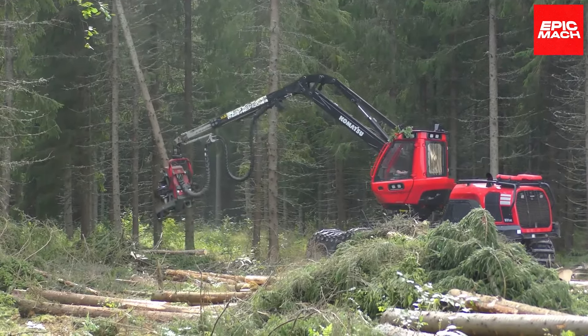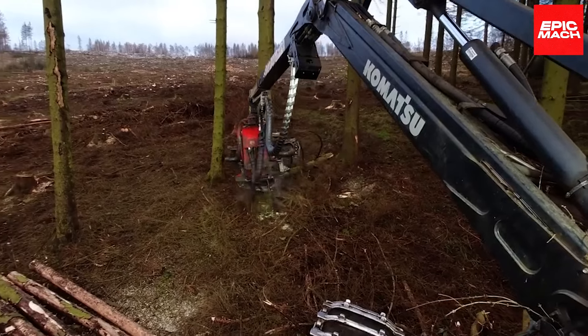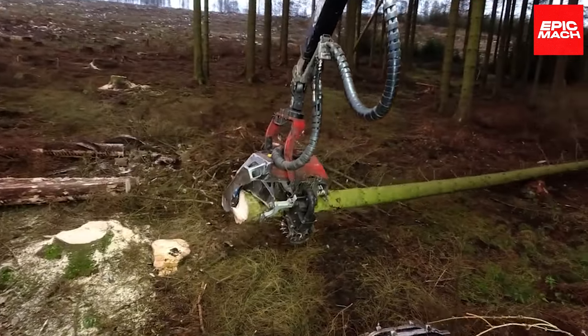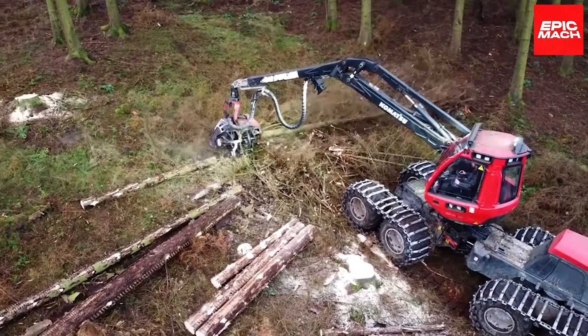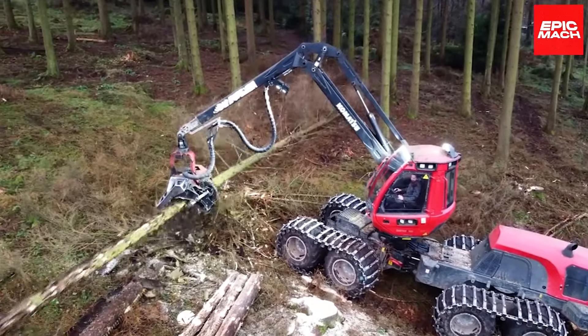Komatsu's signature suspended cab cradles operators in air-cushioned comfort while they command the crane's every movement with fingertip precision. When your challenges demand a harvester that's unstoppable in mud, muck, hills, or dales, the 931XC conquers all terrain.